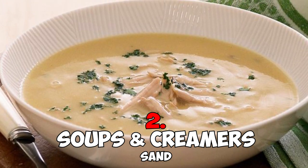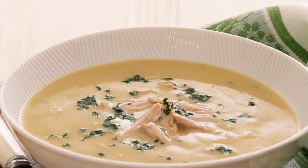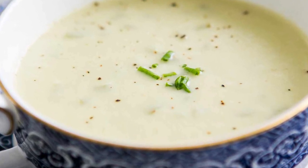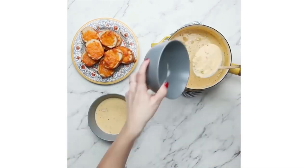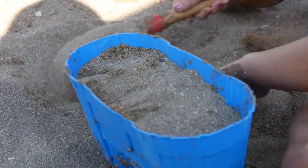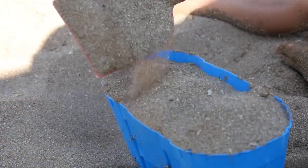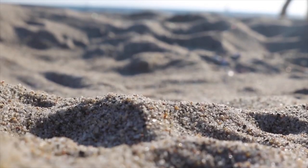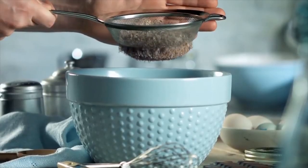Number two: soups and creamers — sand. Another ingredient in many household products that you probably won't be happy ingesting is sand. While you might not expect companies to put sand in their products, it's a surprisingly common additive in soups and creamers. It's used to help avoid products absorbing too much excess moisture, thereby preventing them from becoming clumpy and visually off-putting. It's also used as a flow agent in many other products, helping them pour properly and ensuring bits don't stick together.